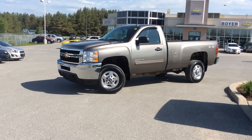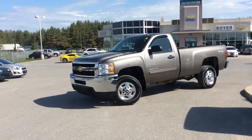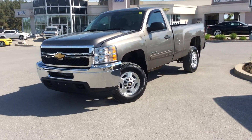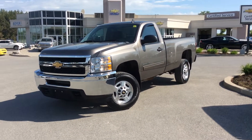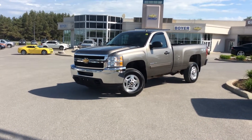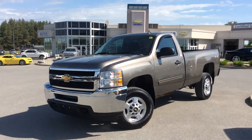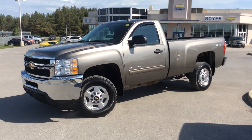Hey guys, thanks for checking out the certified pre-owned vehicle lot here at Boyer Chevrolet in Lindsay. We're at the corner of Highway 7 and 35 in Lindsay, Ontario, and today I have for you a 2013 Silverado 2500. It's a four-wheel drive regular cab in mocha steel metallic. It has low kilometers and is loaded up with lots of work-friendly features — this is for the guy or gal that needs to get the job done. Let's take a closer look.